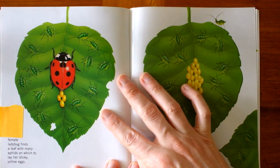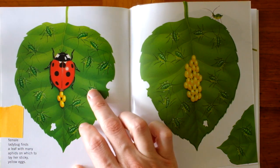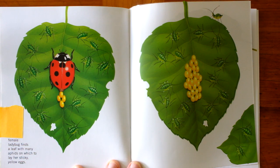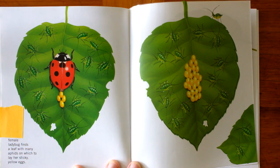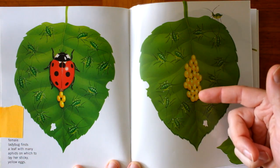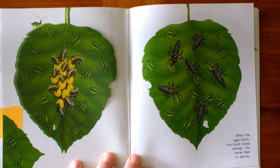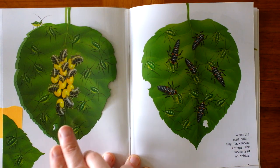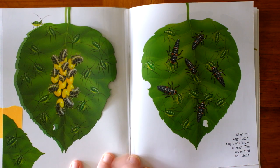The female ladybug finds a leaf with many aphids on it, on which to lay her yellow eggs. When the eggs hatch, tiny black larvae emerge, and they feed on the aphids.